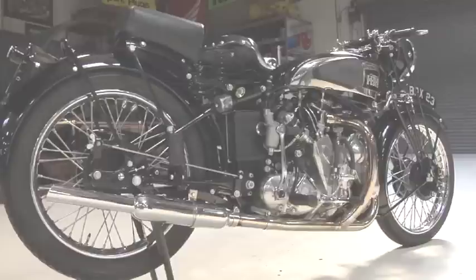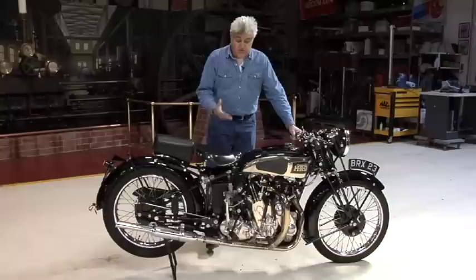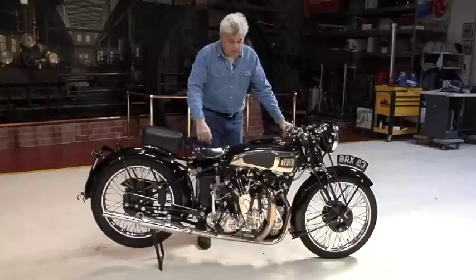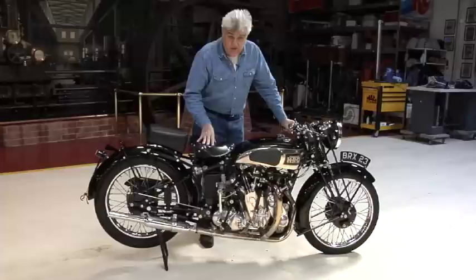Although the Brough Superior SS100 is considered one of the ultimate collectibles, this might even be above that because they built several hundred SS100s. They only built 78 of these — some people think there might have been 79, but 78 seems to be the number. This one is number 50. I think this is one of the most beautiful bikes of all time.